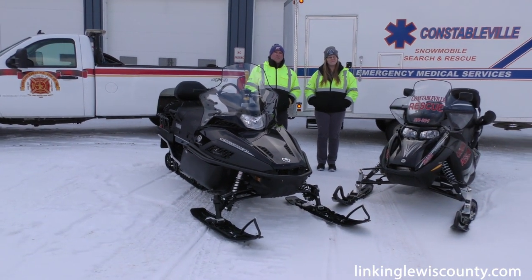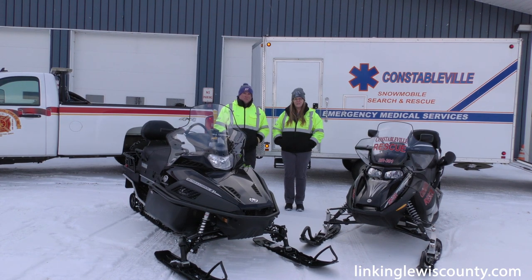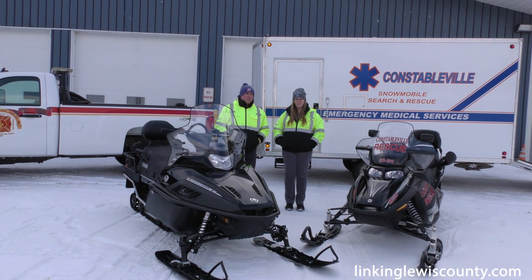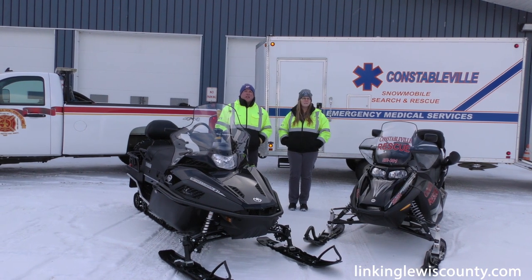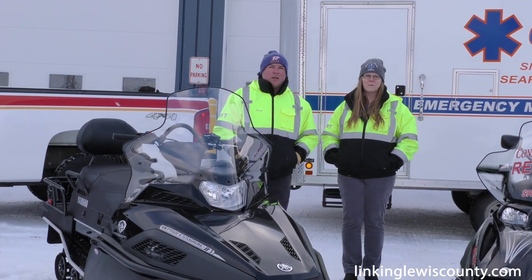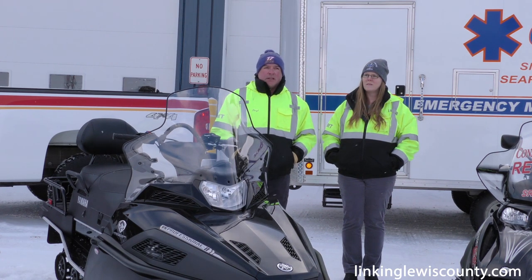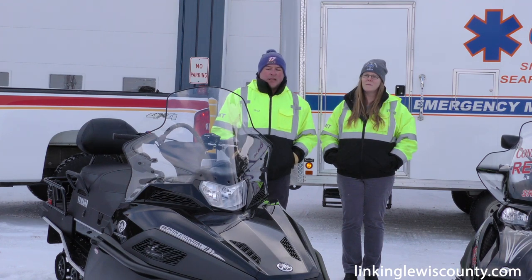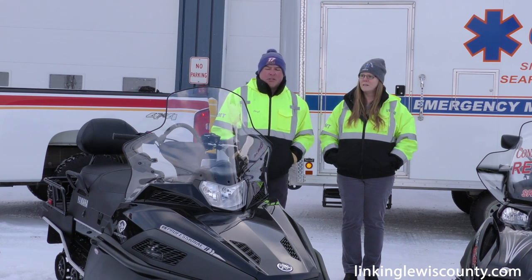Not every fire agency in Lewis County has a snowmobile rescue unit. Why is it important for Constableville to have one, and what other agencies in the area do you support? We pretty much support the southern half of Lewis County. Boonville has their own snowmobile rescue, as does West. Any given Saturday on Tug Hill in the High Market area, there are at least a couple thousand snowmobiles passing through, so it gets used a lot. Last year alone, there were 16 separate accidents we responded to in our district and as mutual aid.